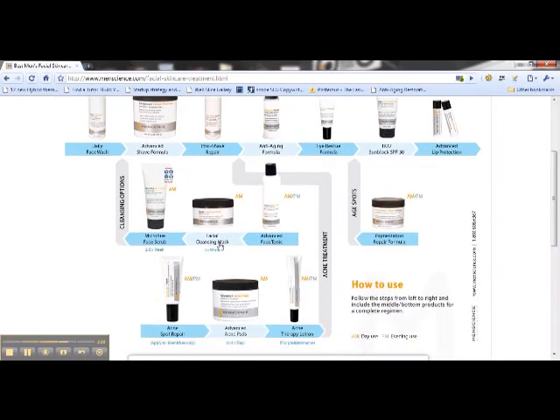Here are some special products that you could add into the mix on an occasional basis. A couple times a week, it feels great to use a microfine face scrub. A cleansing mask — I would recommend that a couple times a week to draw out impurities in your skin. Leave it on for a few minutes and wash it off. And then they have an advanced face tonic, which sort of takes the anti-aging formula to a higher level, and that can be used quite sparingly at night to continue the process.